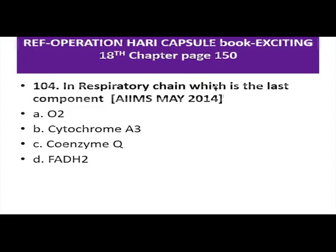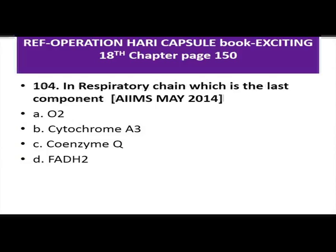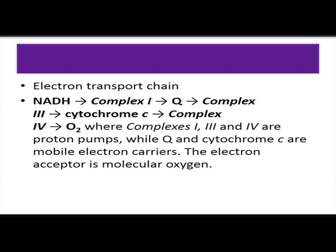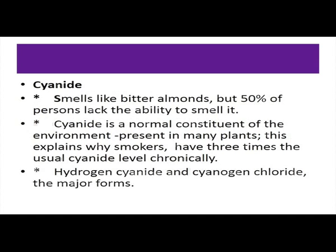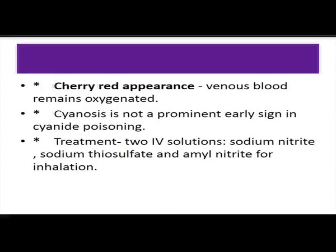In the respiratory chain, the last component is cytochrome A3 — if that is among the choices, it is the answer. This is practically relevant because cytochrome A3 is acted upon by cyanide. Cyanide has a bitter almond smell, but 50% of persons cannot smell it. It acts on the last step of the mitochondrial electron transport chain at cytochrome A3. The three drugs tried in cyanide poisoning are sodium nitrite, sodium thiosulfate, and amyl nitrite.